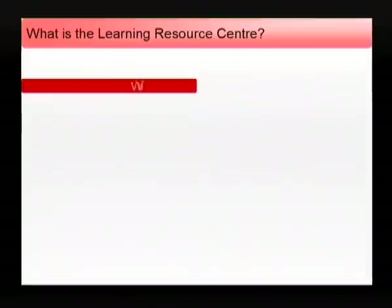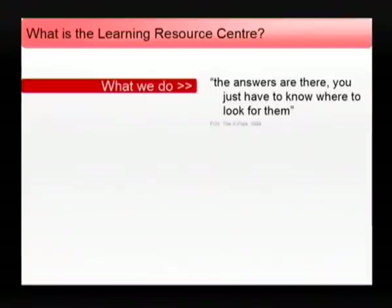What is the Learning Resource Centre? The Learning Resource Centre is here to help you succeed. We support learning, teaching, research and you through the provision of resources and space.